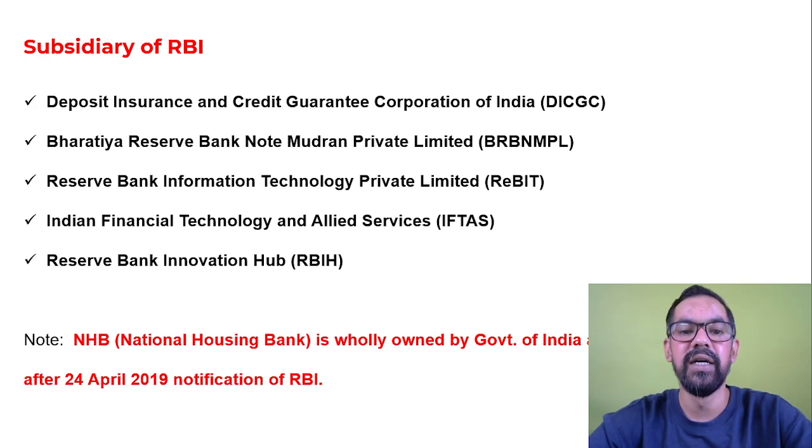The fourth is Indian Financial Technology and Allied Services - IFITAS - which generally works toward the overall communication management of banks in India. For example, every time you withdraw or deposit money and receive an SMS message, that is generally managed by IFITAS. The fifth and latest is Reserve Bank Innovation Hub, RBIH.